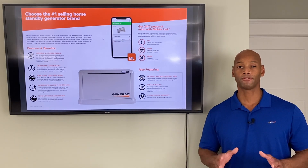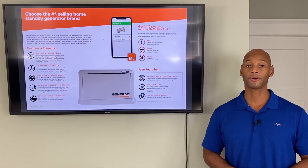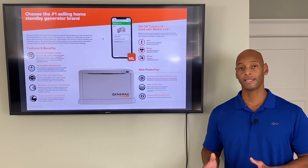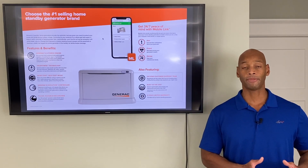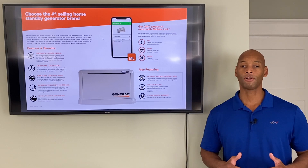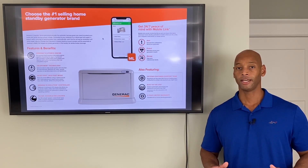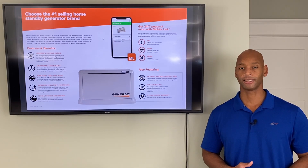Before you go too far down this path, you really need to ask yourself what you're preparing for. Generators like this are great for short-term outages where you just need something to get you through a couple of days. Solar battery backup systems are more advantageous for long-term grid-down events where you don't want counterparty risk around storing or buying fuel during a time of crisis.